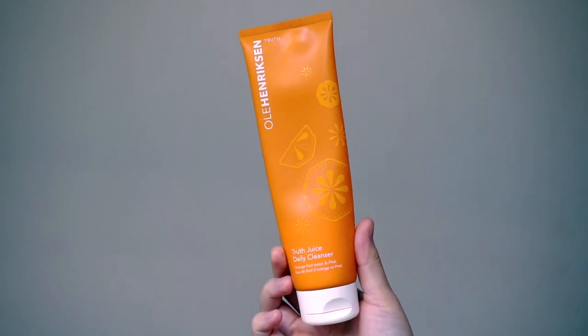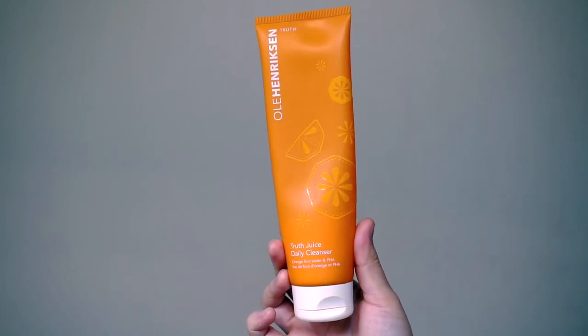Once I rinse that off, I'm going into my Ole Henriksen Truth Juice Daily Cleanser. This is my favorite cleanser at the moment. I always double cleanse — I definitely recommend double cleansing if you don't, especially if you're wearing a lot of makeup. This is just another step to remove anything else left on my skin that the makeup balm didn't remove.